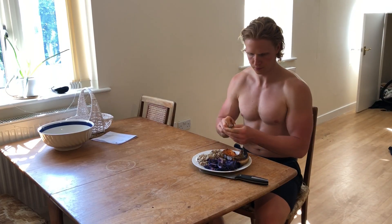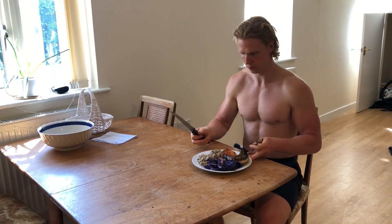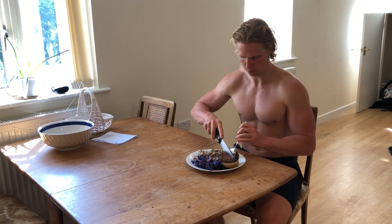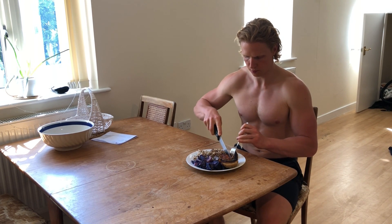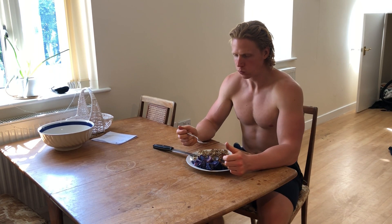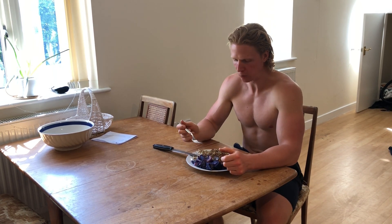Let's start with the energy intake. The intake side of the energy balance equation is simply food — it's the total number of calories that you eat and drink in a day. However, the energy intake is affected by both the number of calories that we consume and the actual number of calories that we absorb after consumption.